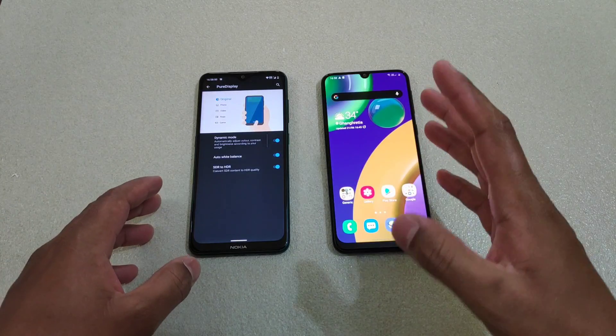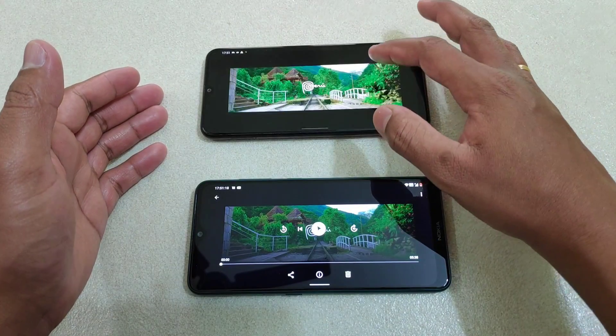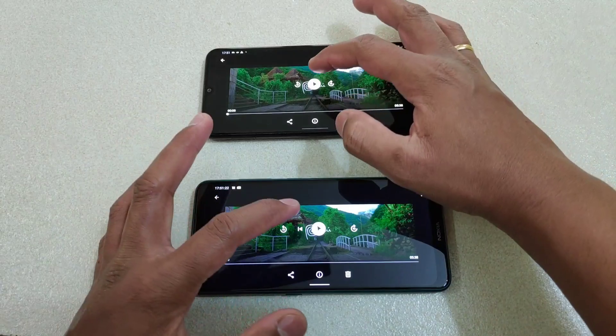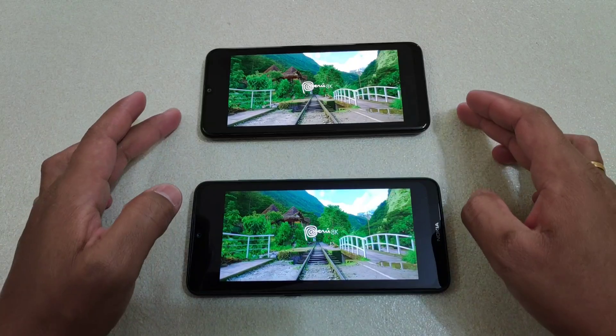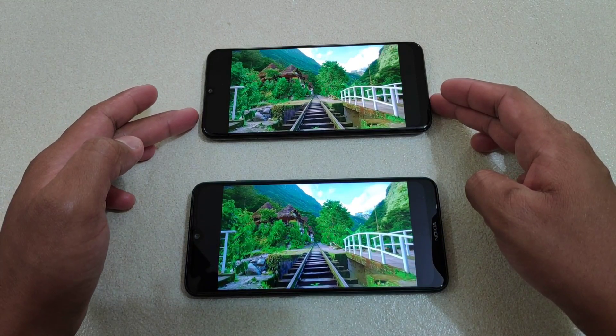Now let's play a video using a video player, and after this I'll be playing one on YouTube as well. Okay, now let's see how significant the difference is. This is the Nokia 7.2 and this one is the Samsung M21.